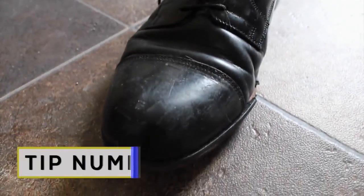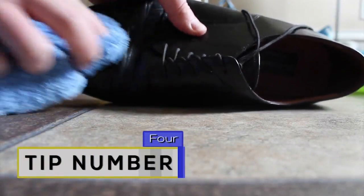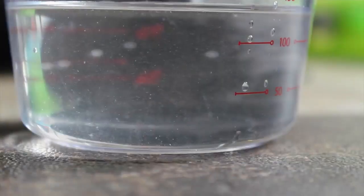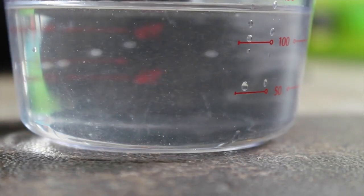Tip number four: putting the shine back in your shoes. This specifically goes out to all the leather shoe wearers out there. Mix a third cup of vinegar and a cup of water, and then use a towel to scrub away. You should have those dancing shoes looking good as new.